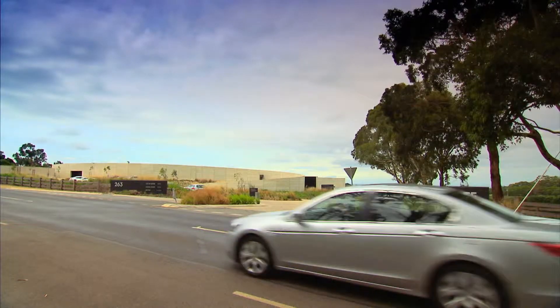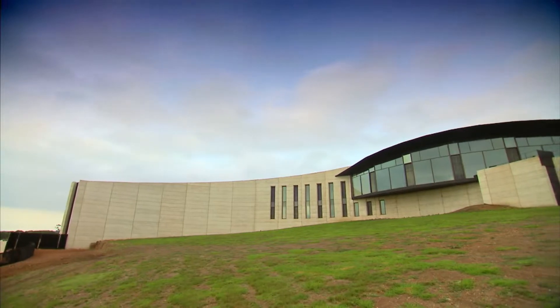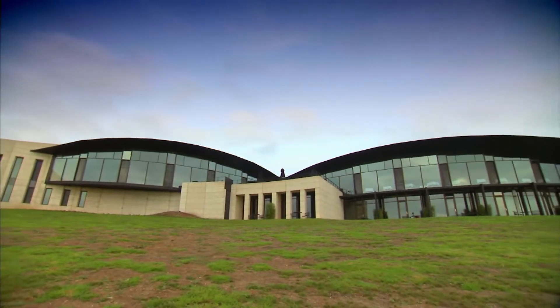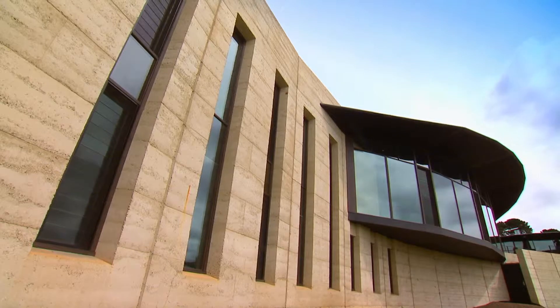Just a few minutes up the road, you'll find Red Hill's newest winery, Port Phillip Estate. The building is a work of art. Operations Manager Roger Lancia tells me it took three years to design and four years to build.